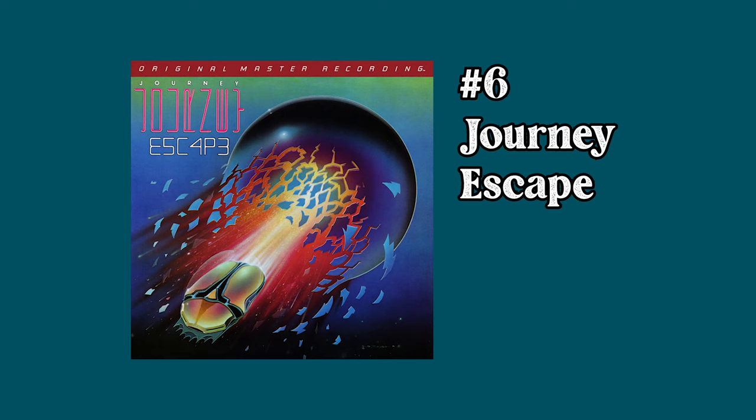At number 6 we have Journey's Escape with an average selling price of $812. You may be thinking — well, I thought that was a dollar record. Why is this version so expensive? Well, it was recalled the first day it was for sale because of a licensing issue with the record label. The last one that sold went for $3,800 and there are currently none for sale. This thing is very rare.